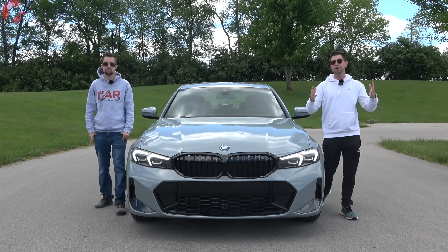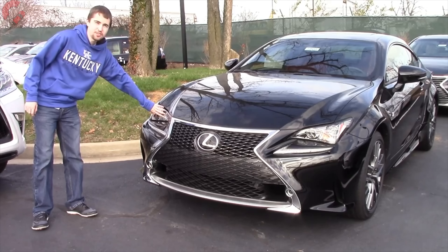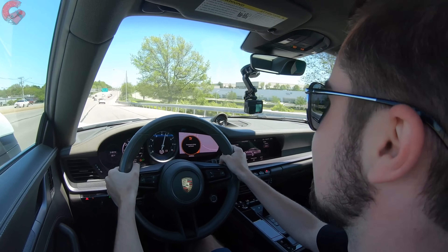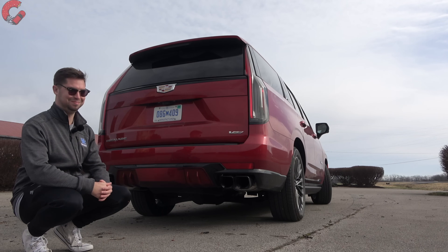There are tech upgrades on the inside, so let's check those out. But first, if you're new here, we're brothers and we've been reviewing cars since we were 12 and 16. We may be young, but we love cars, and we'd love for you to subscribe to be part of our Car Confections family.